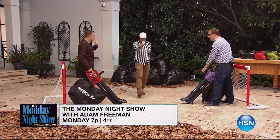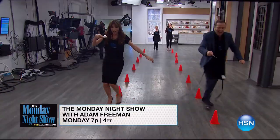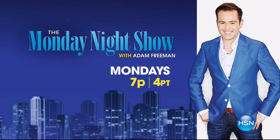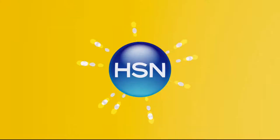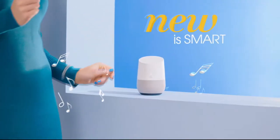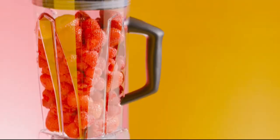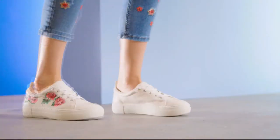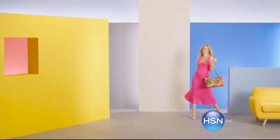You never know what we're going to do on the Monday night show, but here's a sneak peek — there'll be more than a few surprises and weekly guest challenges. Don't forget about the great products. Tune in at 7pm on Monday or visit hsn.com and search Monday Night Show for more. Say hello to something new — new is smart, new is gorgeous, new is delicious, new is so you. Shop now and discover the perfect new for you.